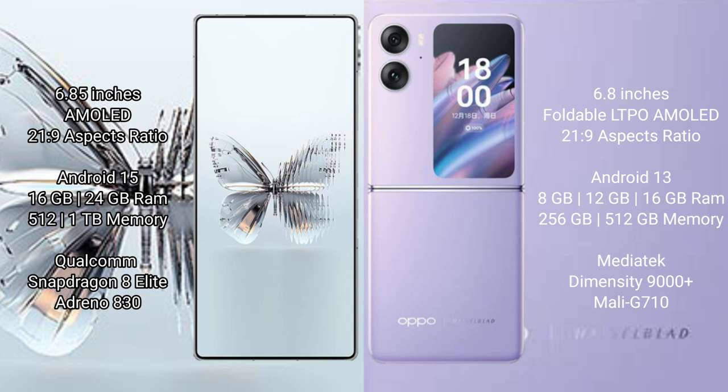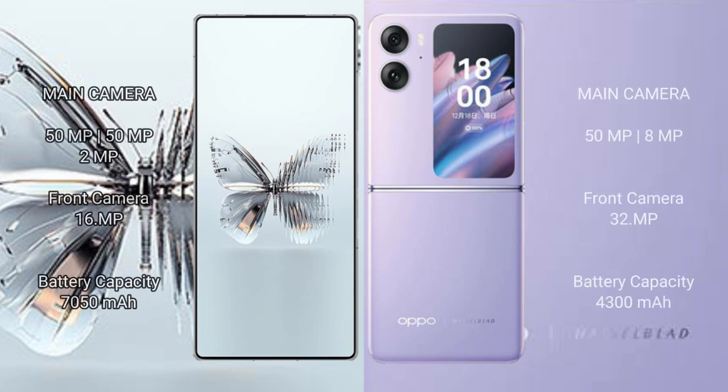RAID MAGIC 10 Pro Plus is powered by the Qualcomm Snapdragon 8 Elite processor with Adreno 830 GPU. OPPO Find N2 Flip comes with 8GB, 12GB, or 16GB RAM and 256GB or 512GB internal storage, powered by the MediaTek Dimensity 9000 Plus processor with Mali G710 GPU.